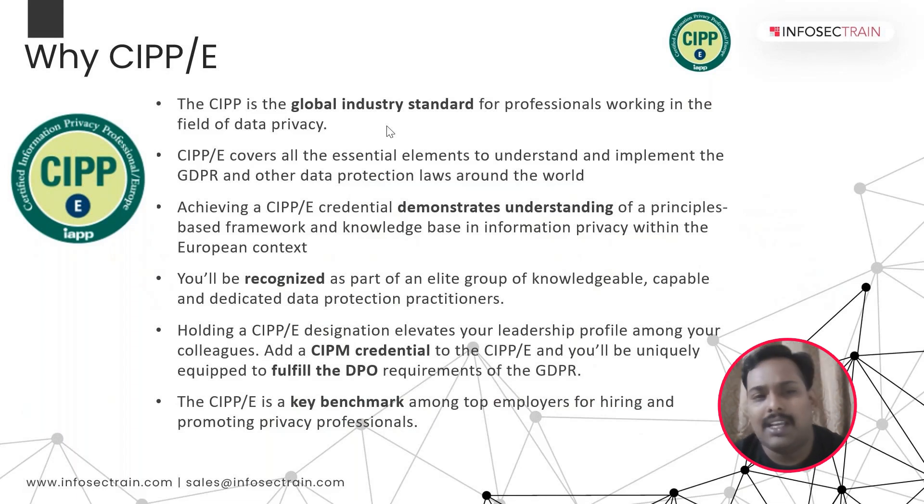During this course, we are going to cover very important topics, starting with an introduction to data protection law in Europe and the history of various data protection laws that evolved in Europe. Second, we will study the different European Union institutions that play a critical role in data privacy. Third is the GDPR legislative framework — we will discuss all the important articles, Article 1 to 99, and understand the compliance requirements. We will also study European data protection laws and regulations, and finally, international data transfers.